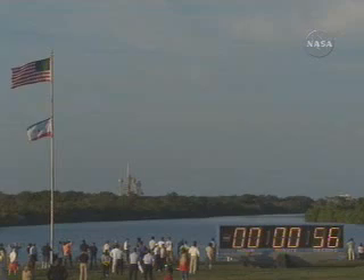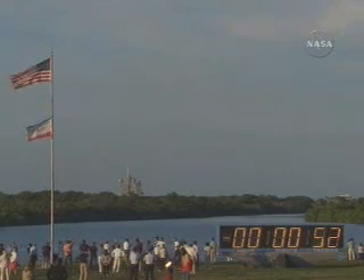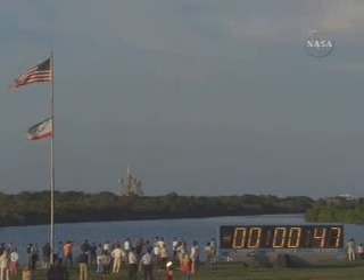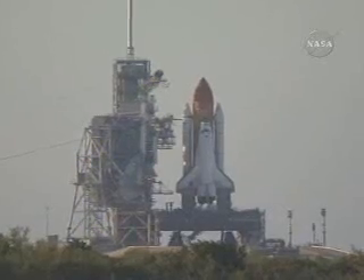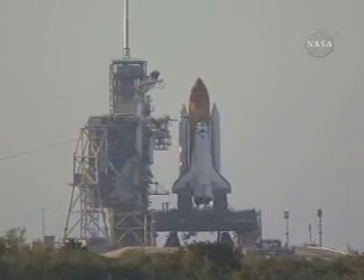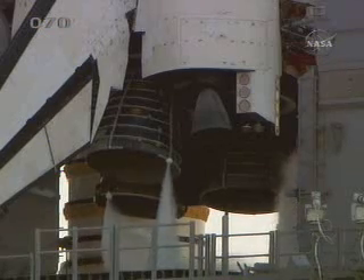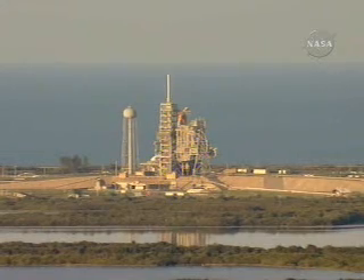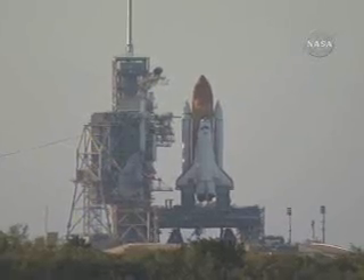Final check now of the Solid Rocket Booster commanding. 45 seconds and counting. 45 seconds to launch. Standing by for the handoff. And the handoff has occurred — the ground launch sequencer has handed it off to Atlantis' onboard computers. 25 seconds.